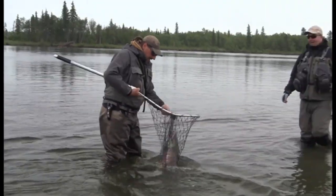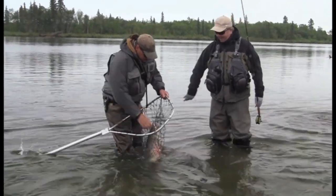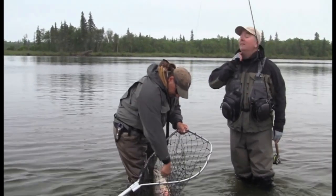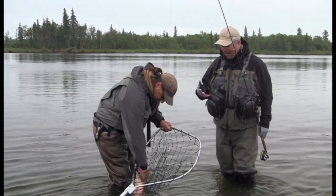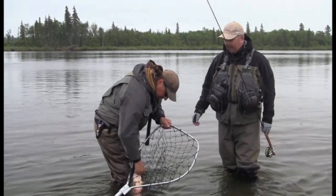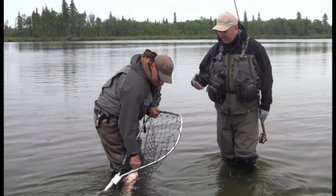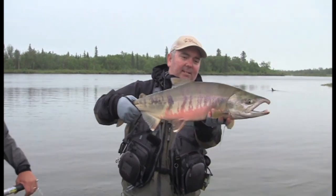That's a monster! Wow — that was just an amazing take and took off. Just the power in that. I guess that's probably taken about 15 to 20 minutes to get him in. It's an amazing fish with just immense power — that's a fantastic fish.